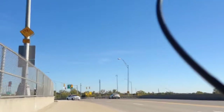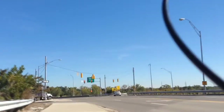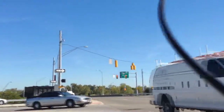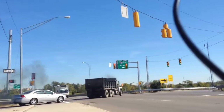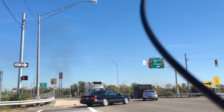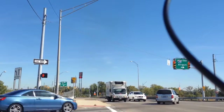Crossing over some railroad tracks, which are still used quite frequently actually. And this intersection is the entrance and exit on and off 670 — with a lot of traffic.